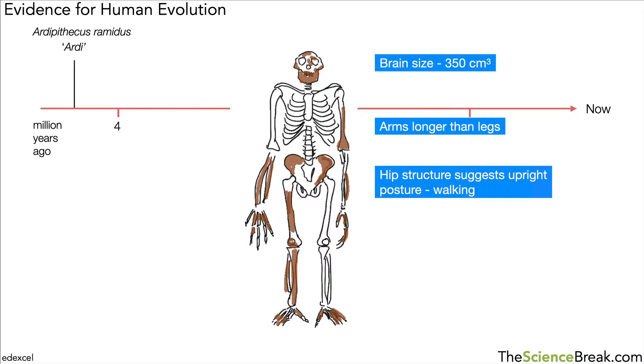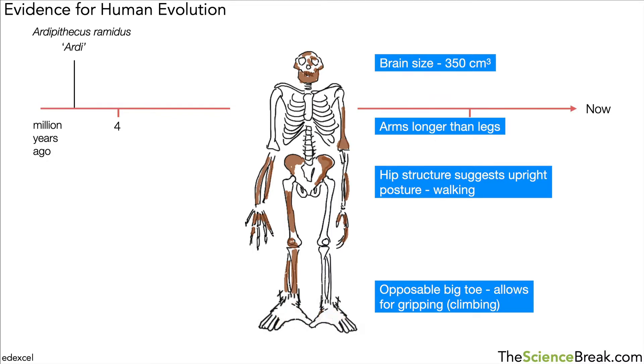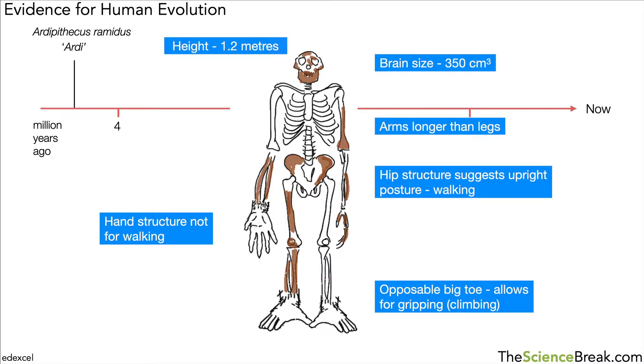One thing that was very different: the hip structure suggested that this species walked upright, which is different from apes. There was also what's called an opposable big toe that allowed for gripping — a big clue that this species climbed trees. If you look at the feet, the big toe and the way the other toes are arranged look like they're for gripping. However, the hands were not structured for walking like apes do today.